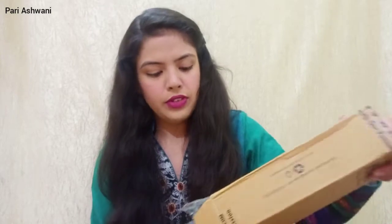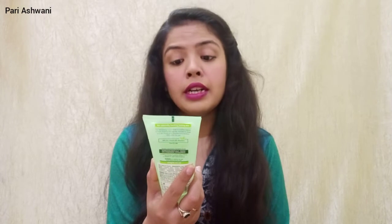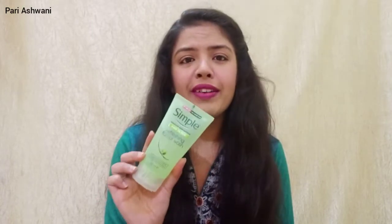I have received products by Simple Skin Care. This one is a Face Wash and the variant is Sensitive Skin Expert, Kind to Skin, Refreshing Facial Wash. Simple Skin Care products are all for sensitive skin. But if you have any skin type, there are two variants available in this one, and this was already in my cart.